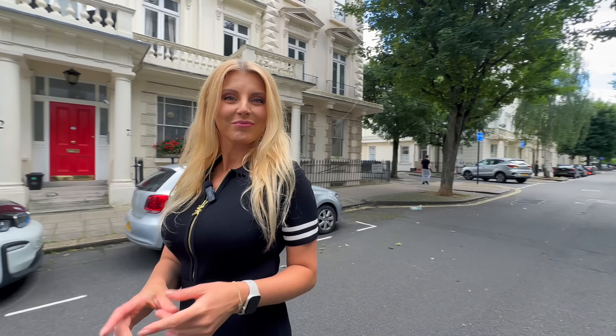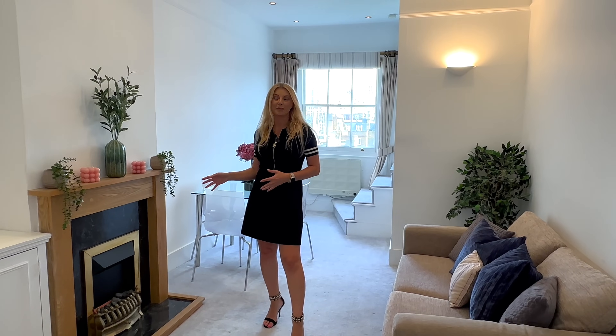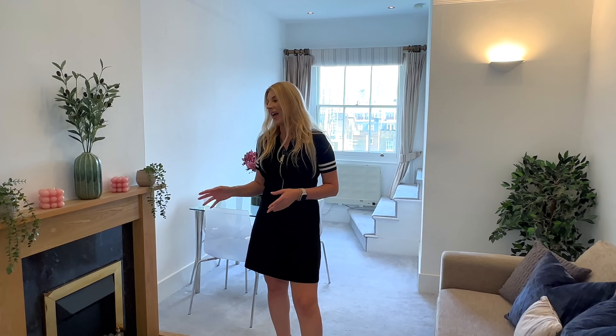Have you ever wondered how a flat looks in the typical stack of buildings in Pimlico? Let's have a look. We are on the third floor and this apartment has about 553 square feet. Let me start in this spacious living room, and I especially want to mention the perfect feature fireplace.